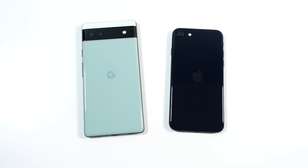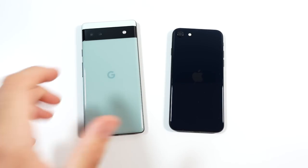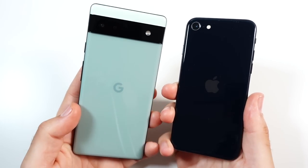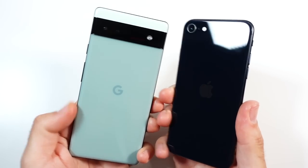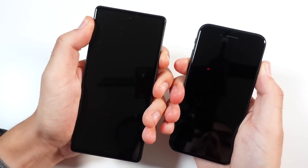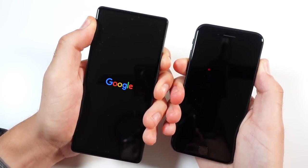What is up guys, Nick here helping you to master your technology. Google Pixel 6a versus iPhone SE 2022 speed test. Let's begin with a boot up in three, two, one and see which one can get there first.